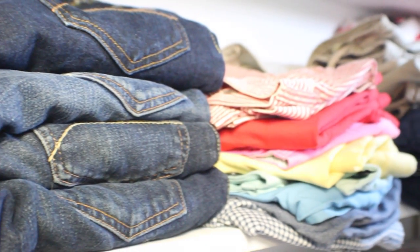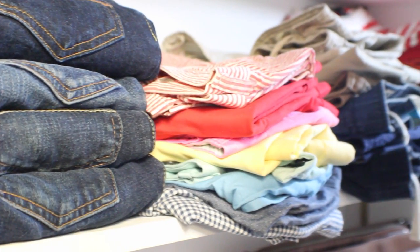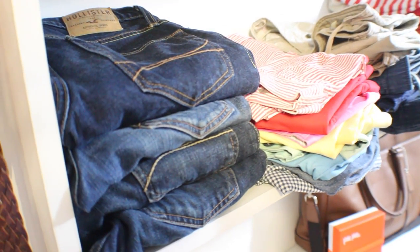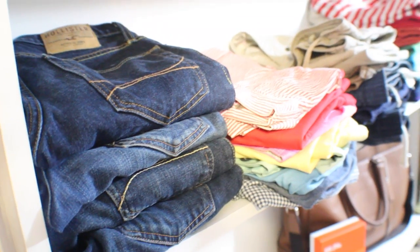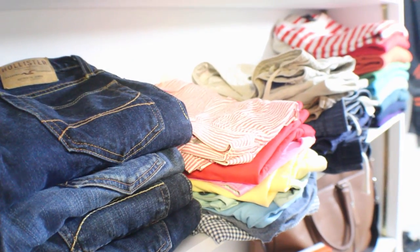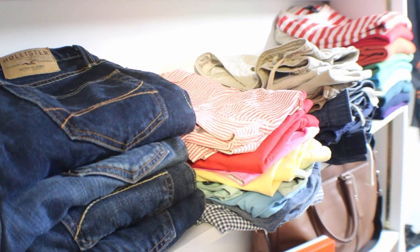Beneath that I have a stack of jeans. All four pairs came from Hollister — similar to the J.Crew shirts, I found a style of jeans that fit me really well and grabbed it in all the colors. Next to that I've got two stacks of shorts: one is my bright-colored and patterned shorts, and the other is more neutral — mostly navy and tan.